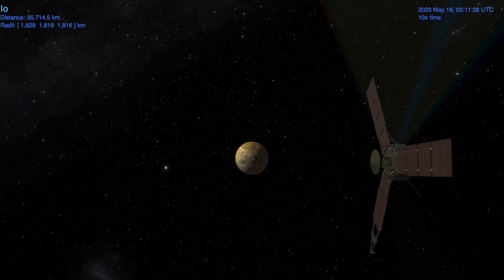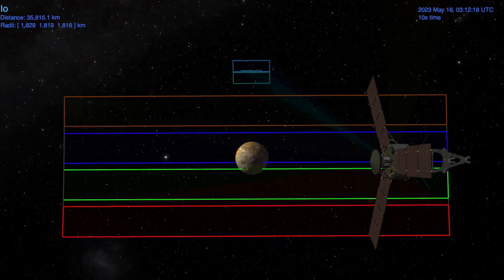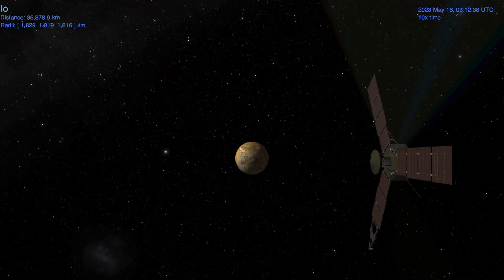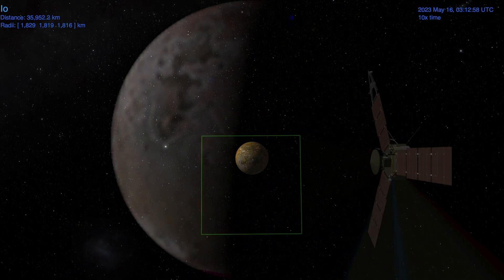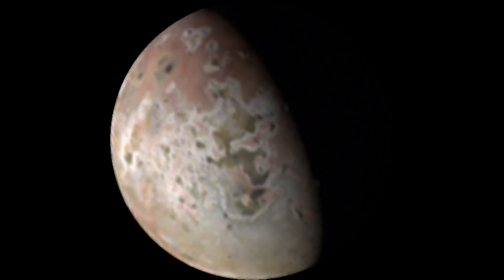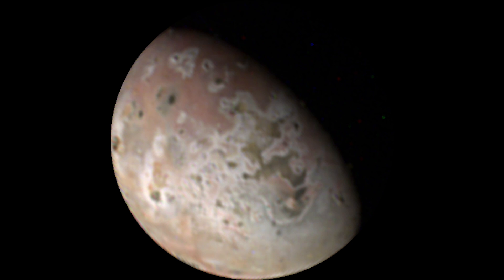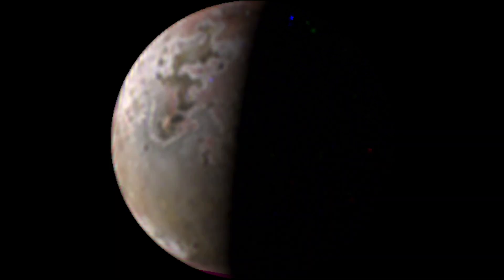This flyby is part of a series of encounters Juno will perform before a pair of close flybys in late December of this year and early February of next year. But before we get into what we can expect from next week's encounter, let's take a look at what Juno saw during the encounter back in March when it flew by Io at a distance of around 50,000 kilometers.